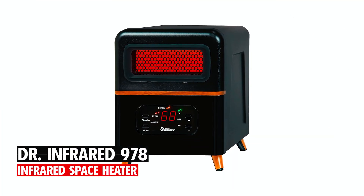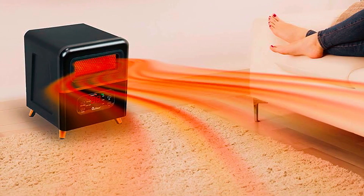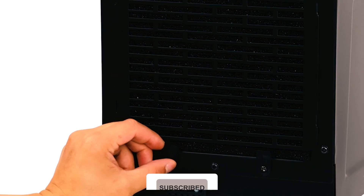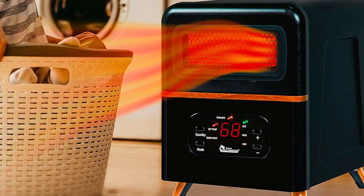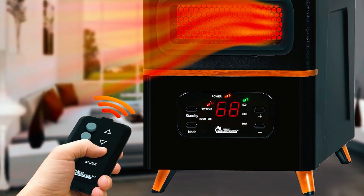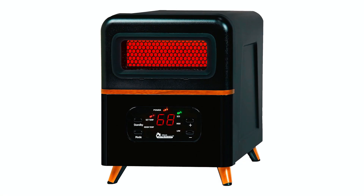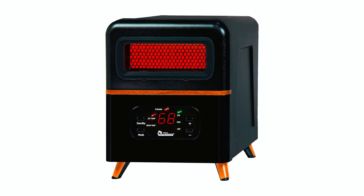At number one, we bring you the Dr. Infrared 978 Infrared Space Heater. With dimensions of 12 by 13 by 17 inches, this space heater works with a power supply via an electric cord. It has a hybrid heating system that combines infrared and convection heat for a better and faster experience. This space heater is perfect for bedrooms, offices, and living rooms as it uses a 120-volt circuit and delivers 1,500 watts of power, said to be at a much higher heat output than rival items.